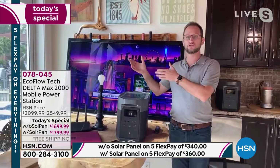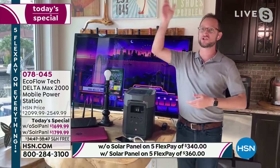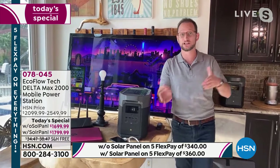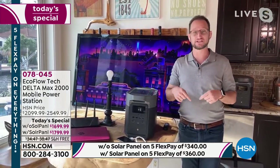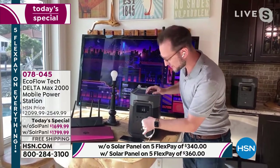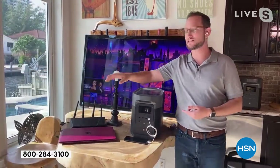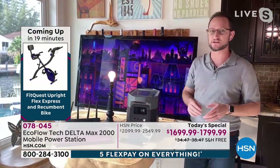On a single charge of your EcoFlow, you can recharge your phone 175 times — that's 175 days of one charge per day. A laptop: 35 recharges. You can have a light plugged in while simultaneously running up to 13 different devices. Those include a full-size television with Roku plugged in while also keeping internet access — if you lose power you don't lose internet, you just need to plug in your router so you can access it on your phones and tablets.